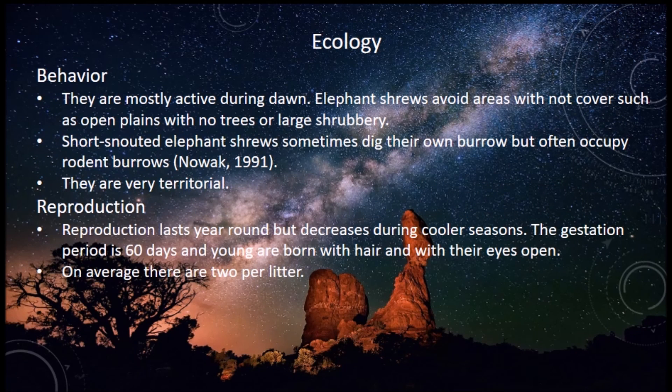Ecology continued — their behavior: they are mostly active during dawn. They avoid areas with no cover, such as open plains with no trees or large shrubbery. Elephant shrews sometimes dig their own burrow but often occupy rodent burrows, and they are very territorial.